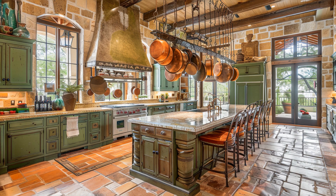Next, let's explore the heart of the home — the gourmet kitchen. This culinary haven is equipped with top-of-the-line appliances and beautiful custom wood cabinetry. An expansive central island serves as a focal point for family gatherings, while sophisticated lighting and fine finishes reflect the overall opulence of the home.